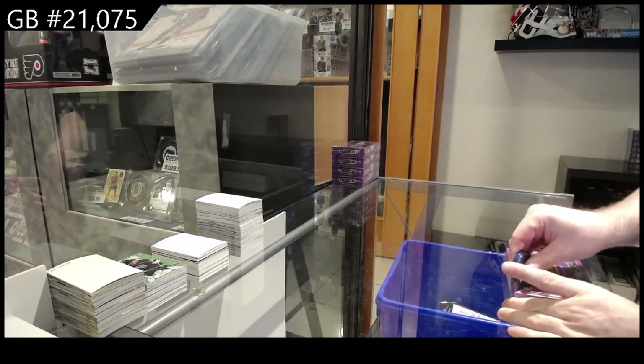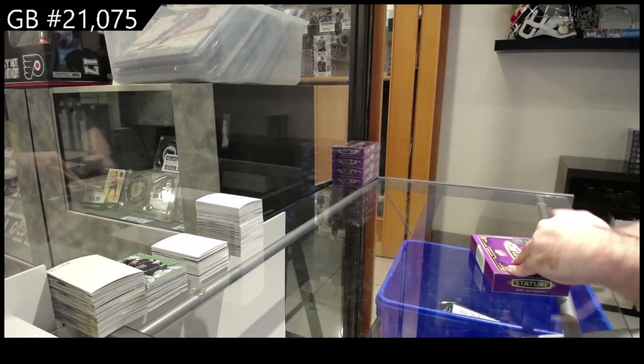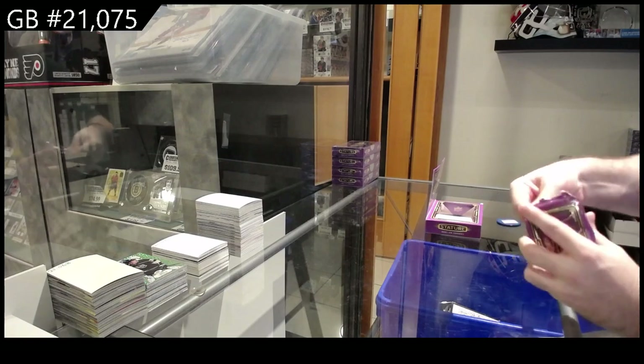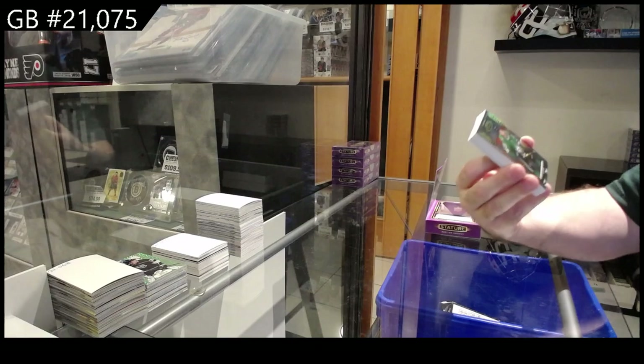Stature — we haven't done one of these breaks in a little while. Stature is a beast of a product. I like it; it's a perfect combination of a decent amount of cards and a decent amount of hits.